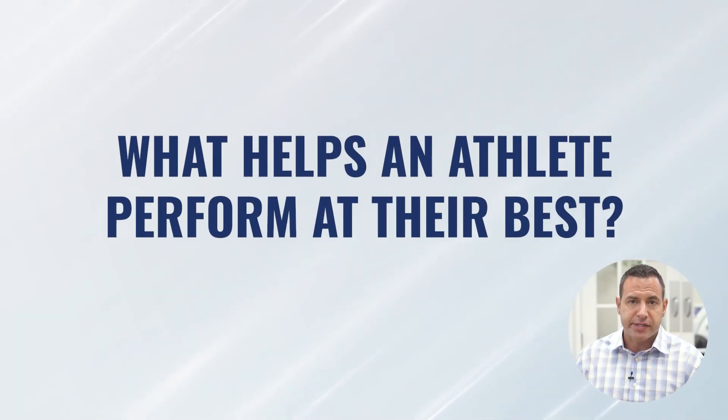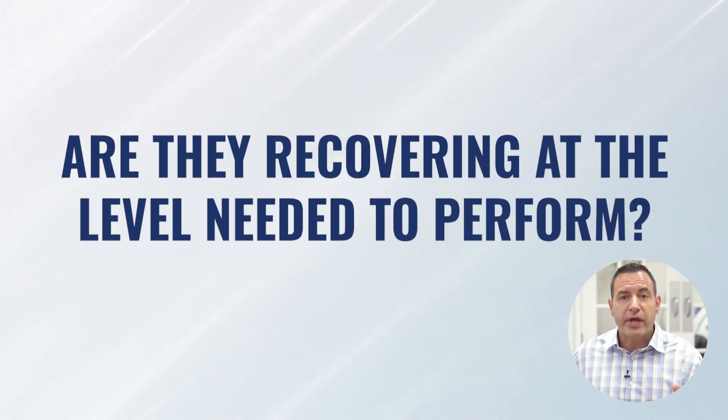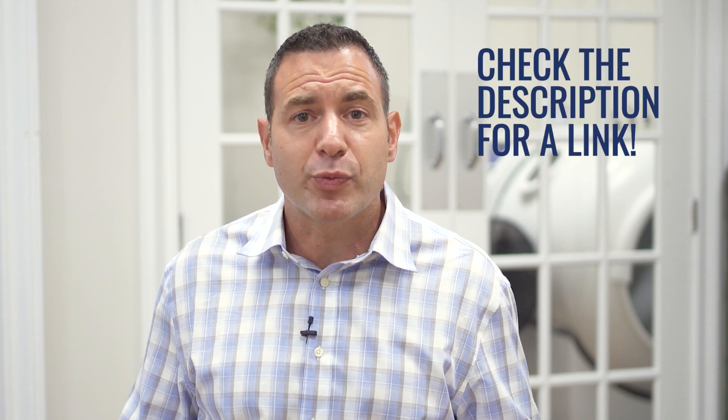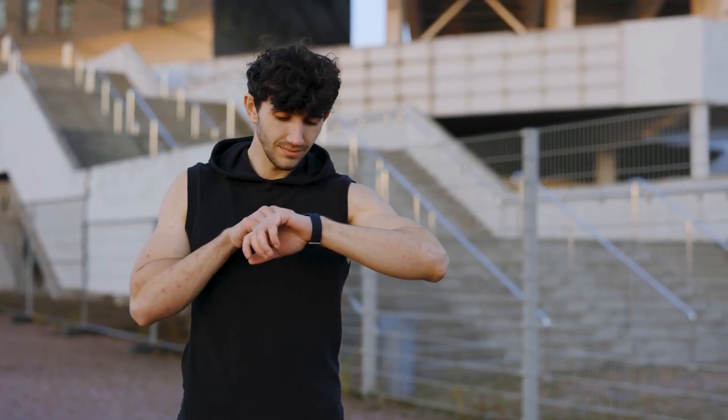And what it came down to was twofold. One, what are all the ingredients that really go into an athlete being able to perform at their peak when they need to? And on the flip side of that was, are they recovering at the level that they need to in order to perform? If you haven't seen our videos on hormesis, please go watch that because we discuss the hormetic effect and the hormetic curve. When an athlete is starting to perform, they're measuring their progress, they're working hard, they're training, and they're looking for a steady incline in their performance.